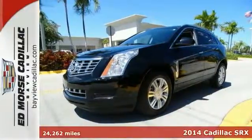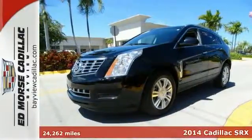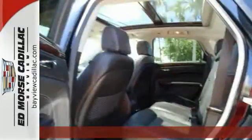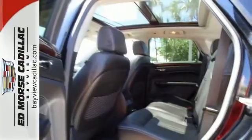Here's a one-owner certified 2014 Cadillac SRX Luxury. Experience a one-of-a-kind ride with dual-zone climate control, remote start, anti-lock brakes, and blind spot sensors.